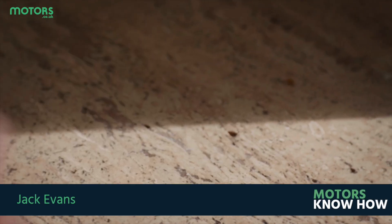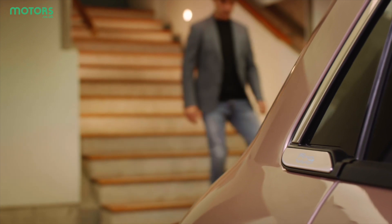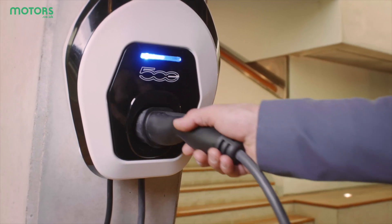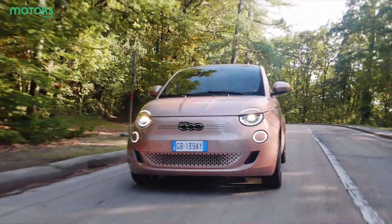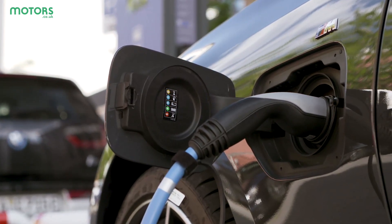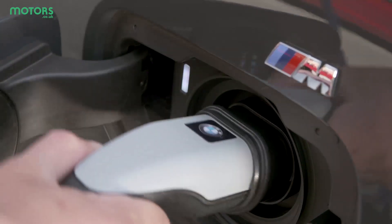There's quite a lot of confusion surrounding how to charge an electric car these days. It's easy to see why, with all manner of terms and options available to those who are choosing plug-in power for the first time. The thing is, putting a charge into your EV needn't be difficult. As a core part of owning and running an electric car, charging is something you'll have to do on a near daily basis. So let's take a look at how you do it.